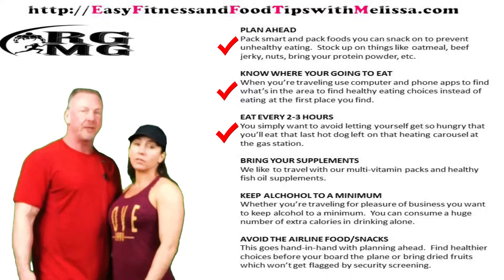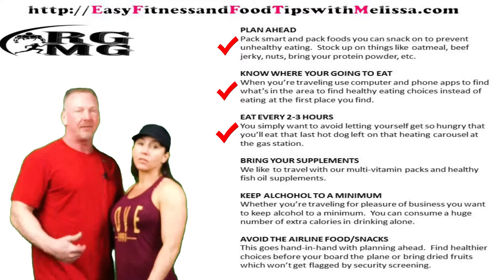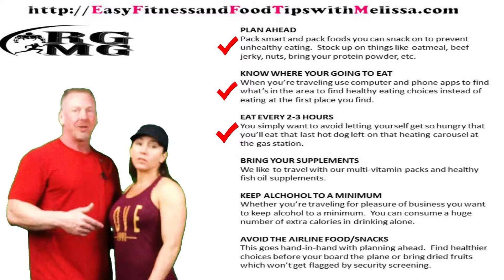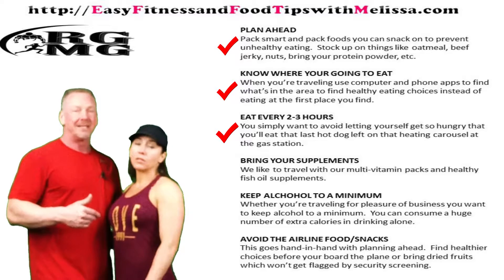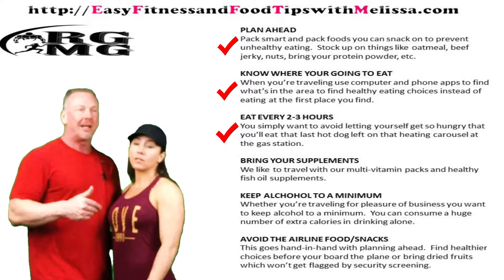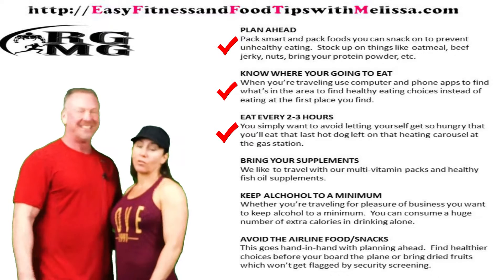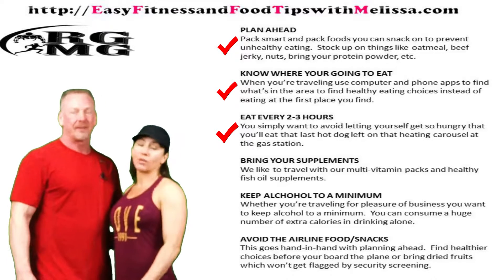The next one would be eat every two to three hours. I know when you're traveling — I've done it, Melissa's done it — you get in the car and you're driving for a number of hours. What you want to try to do is not let yourself get so hungry that you end up eating that last hot dog sitting at the gas station. We packed everything: grapefruits, snacks, everything was planned ahead.